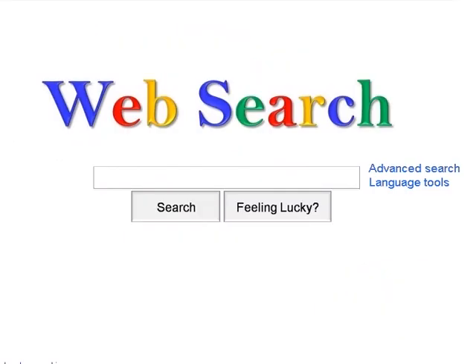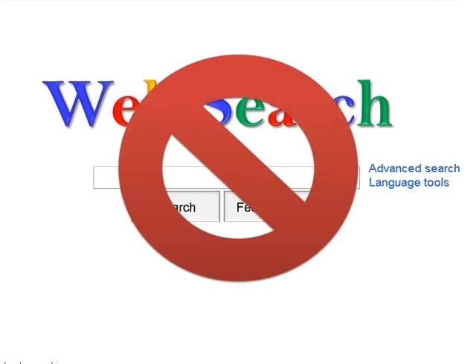So rather than using a web search engine to find information, you may want to start by identifying credible health websites and going to those sites directly, rather than taking your chances by searching the whole web at once.